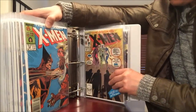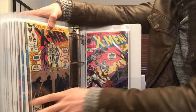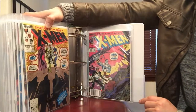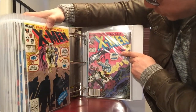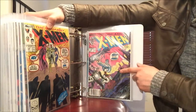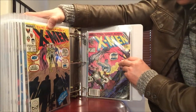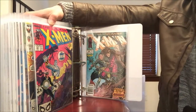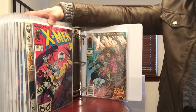X-Men number 244 with the first appearance of Jubilee — I actually have triples of that, though one is damaged by water. Number 248 signed by Chris Claremont — I remember getting this signed at the comic book store. That's a Jim Lee cover — one with the signature autograph, one without.